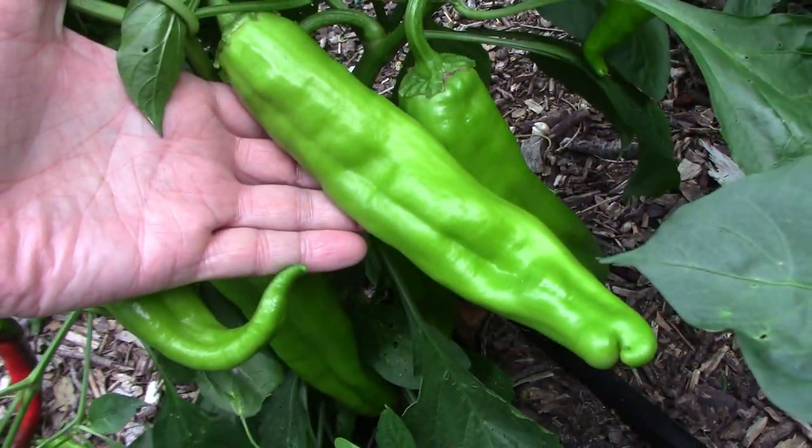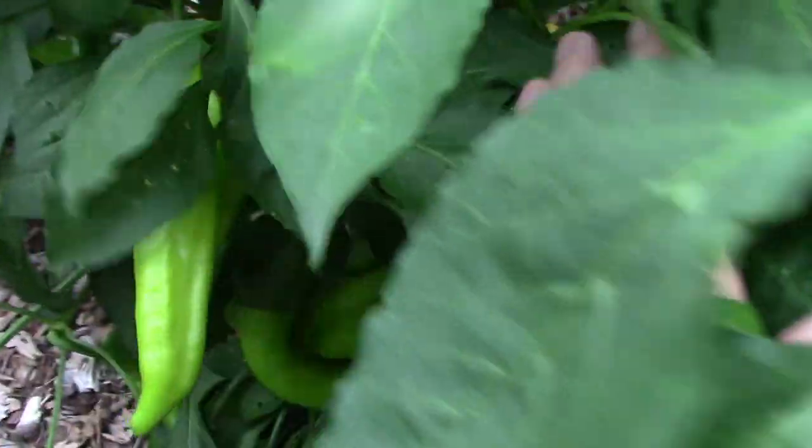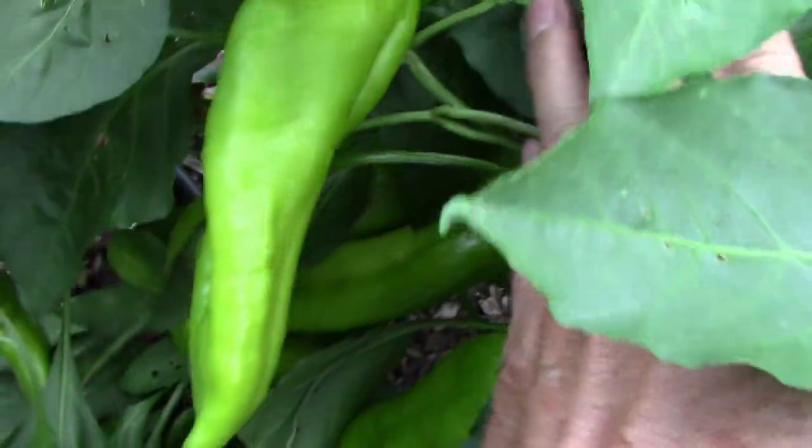But I was still impressed when I saw the first ones that got close to full size. They really are an impressive size chili pepper.